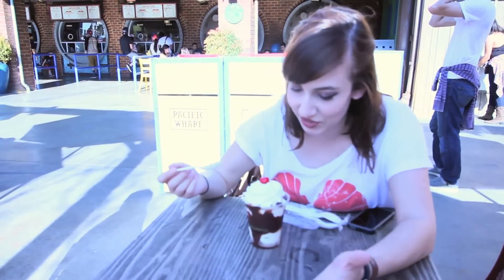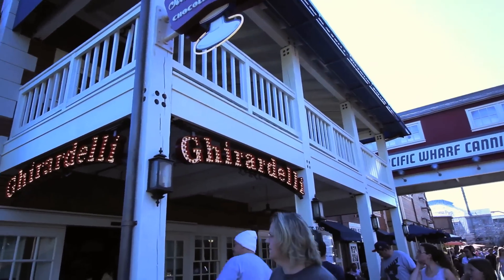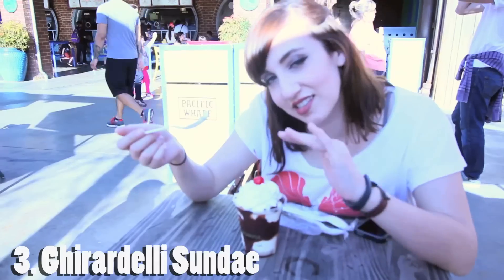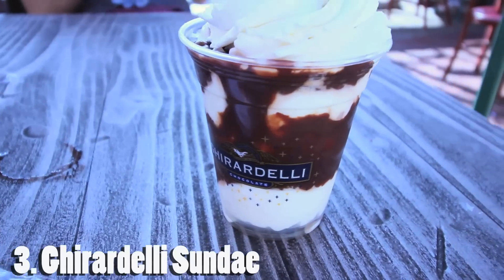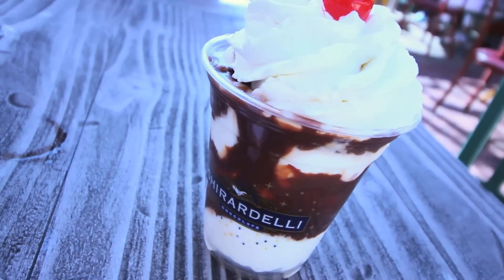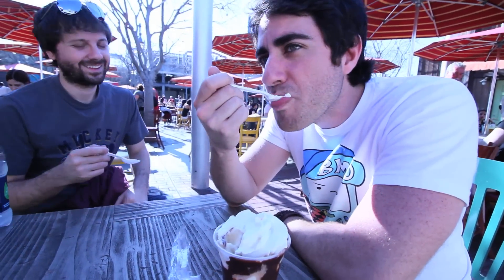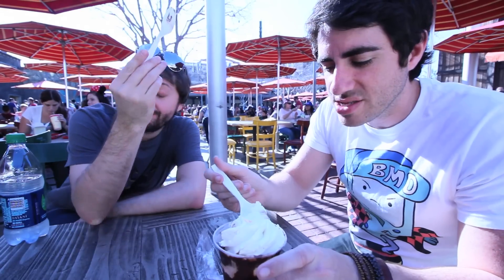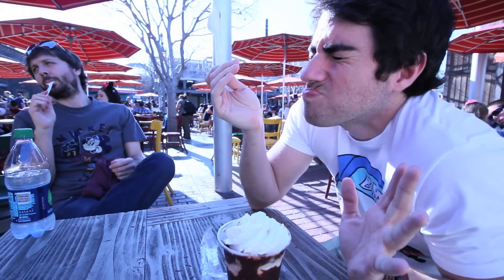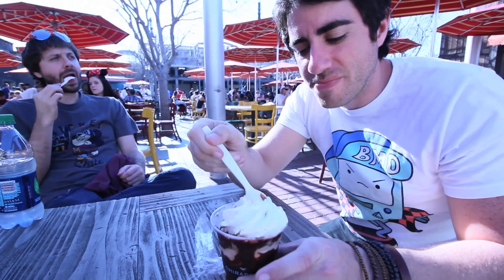So I went to the Ghirardelli soda fountain and chocolate shop, which is now partnered with Disney, and I got their world famous sundae because I thought that was like a standard. They have all kinds of other sundaes — ones with brownies and cookies and bananas and eight scoops of ice cream — but this is the standard vanilla with hot chocolate. I'm surprised the fudge is so thick and chewy. It's like Ghirardelli fudge — I love it. It's really perfect because it's so hot and this just cools you down.